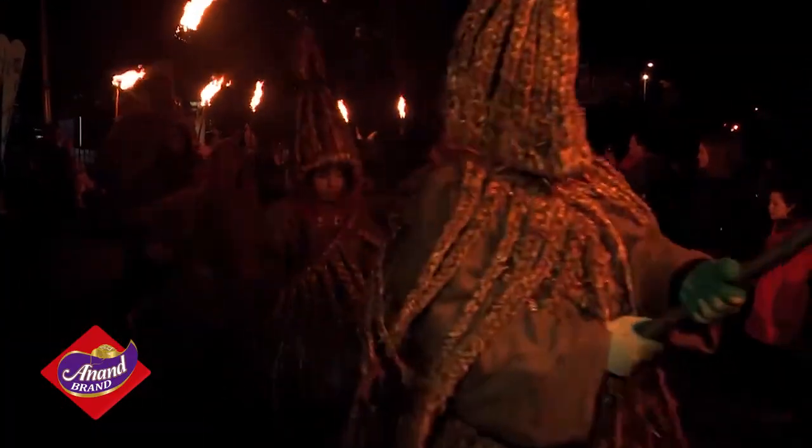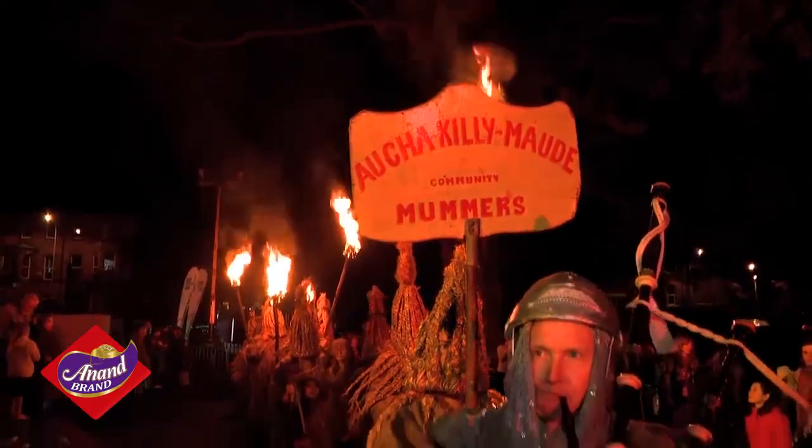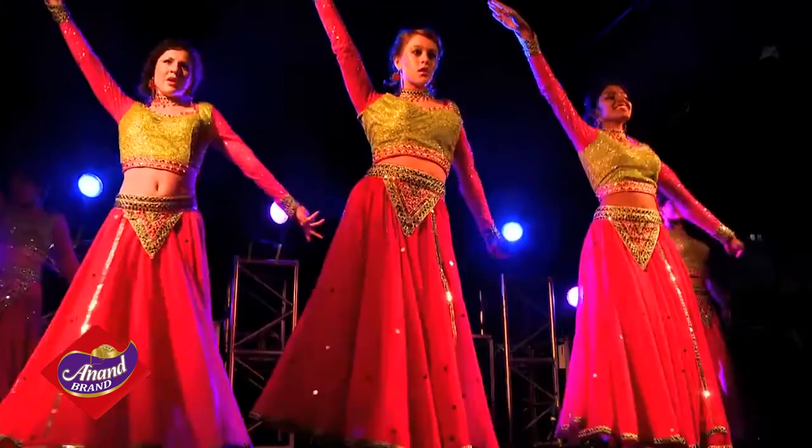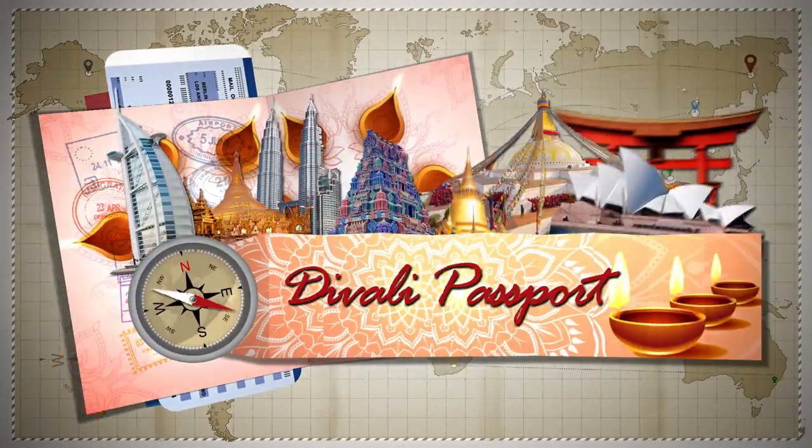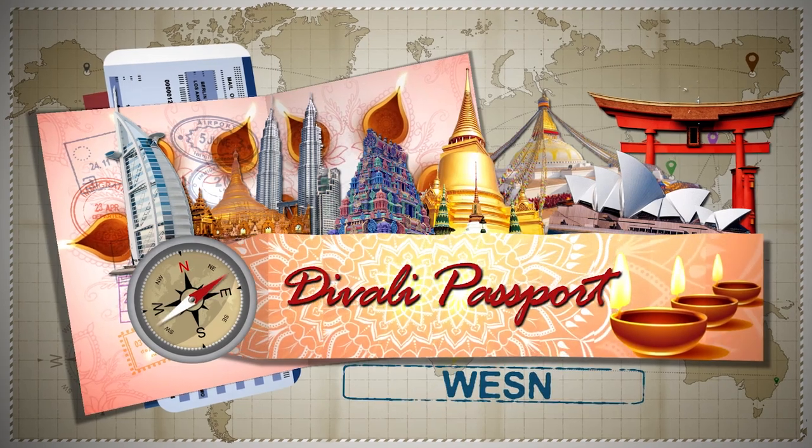Originating as a small community event in the north of Belfast, the festival has rapidly expanded into a major civic celebration. Thank you for coming along with us on our Diwali trip to the UK. I'm Sham G. Join us for another adventure soon, here on WESN's Diwali Passport.